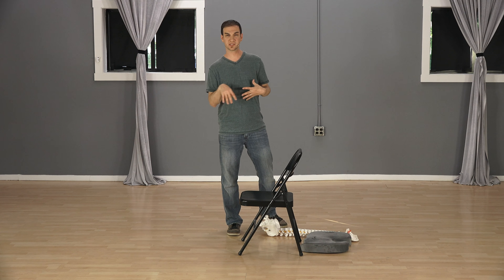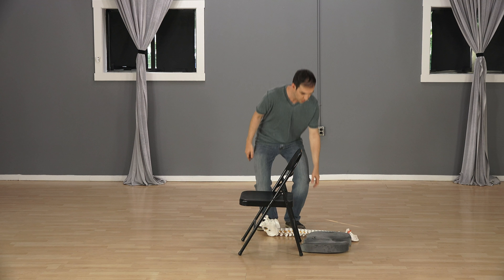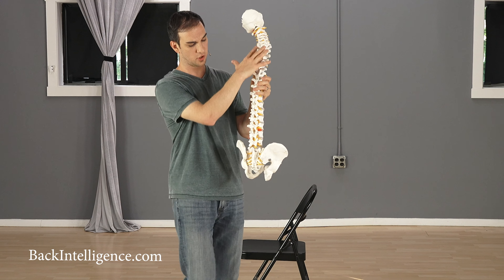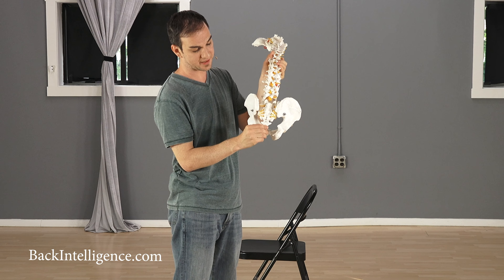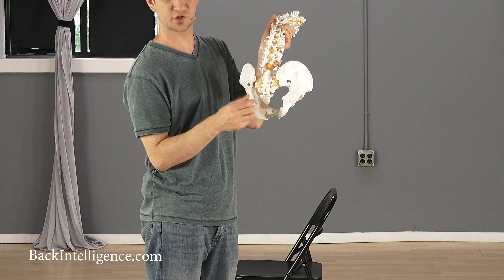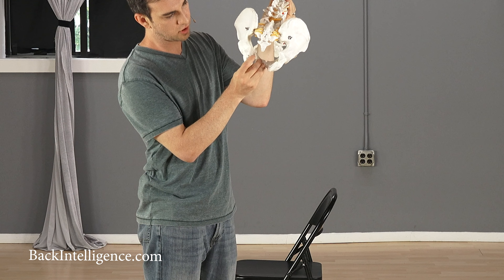I wanted to show you on the spine model right now how your sitting could be affecting your pain in your tailbone. This is your spine, then your sacrum is right here, and then the coccyx is that last bone — that's your tailbone. The coccyx and tailbone are interchangeable; it's right here at the base of your spine.